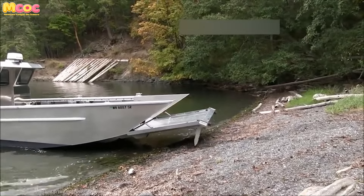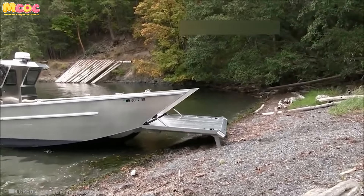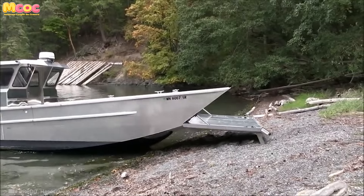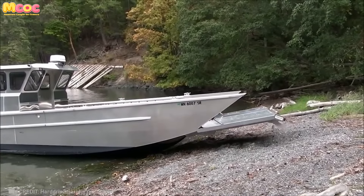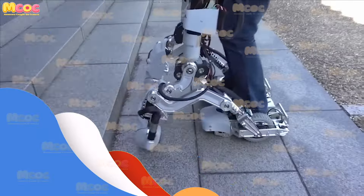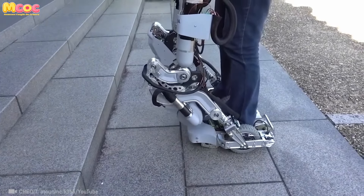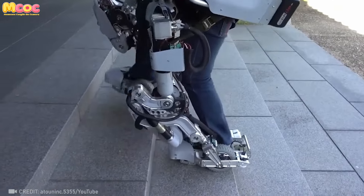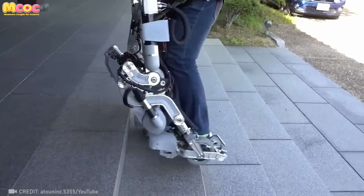Say hello to hassle-free boating with the Max Gateboat. It handles everything and looks cool doing it. As personal transportation evolves, what new possibilities might arise in how we navigate and experience the world?